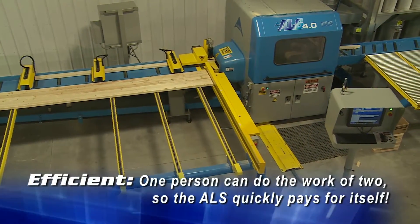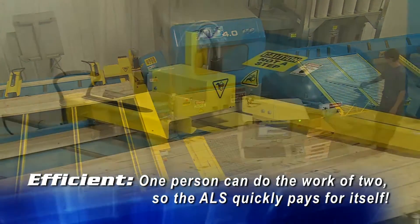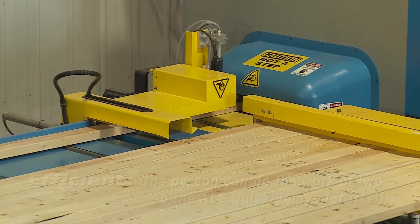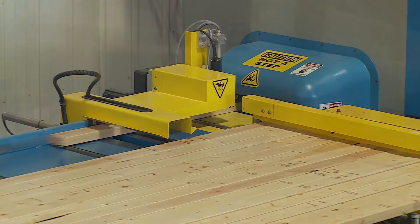The goal of any saw is to have a constant flow of material being processed. Positioning the inkjet printer on the in-feed of the ALS 4.0 allows it to add identifying marks to all parts before any lumber is cut.